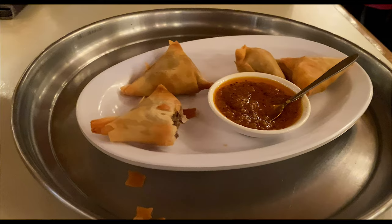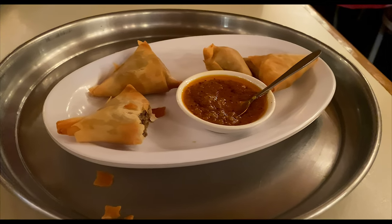For an appetizer, we got the Sambusa — we got the beef one. You can get lentils or beef inside. They were really good. It was almost like a fried wonton wrapper stuffed with meat, reminded me a lot of the texture of an egg roll. And then they gave us this like spicy salsa-y kind of thing — literally just described it as a spicy dipping sauce. They were really good, though I kind of wish I had more.